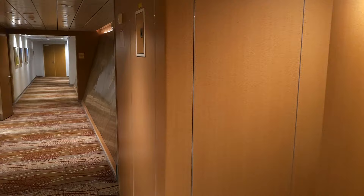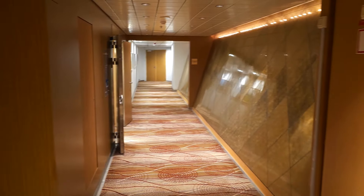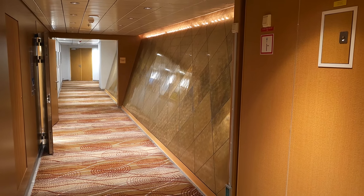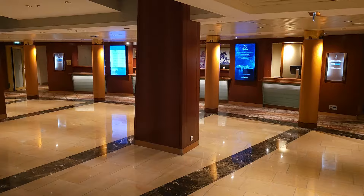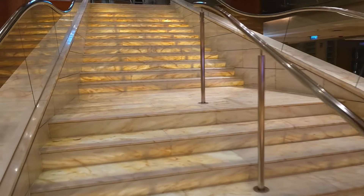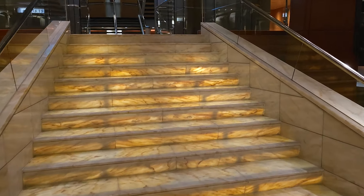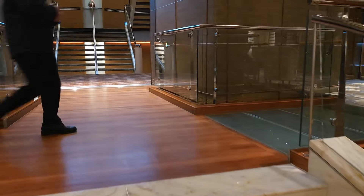Also on deck three, in addition to staterooms, there are some conferencing facilities — three conference rooms down on the right-hand side and at the end, should you need a get-together or a meeting. That's the centrum on deck three. Now I'm going to go up these wonderful stairs to deck number four where we can show you more facilities on the lovely Celebrity Infinity.